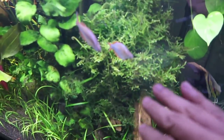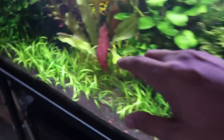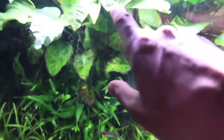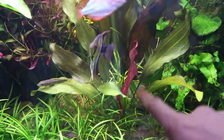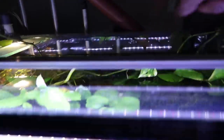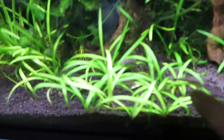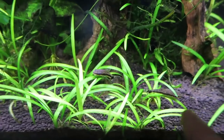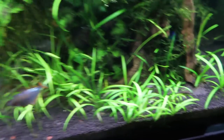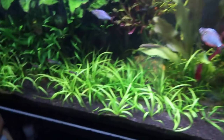Throughout this tank you'll also find otocinclus catfish, which also eat algae. If you look here, I've got an awesome bush of java moss. Java fern is over here, naturally growing off the wood. There's an Anubias there. Amazon Swords - beautiful. This was the baby of the main Amazon Swords. There's some otocinclus catfish along the bottom. Some of these fish have been here for two, three, four years.